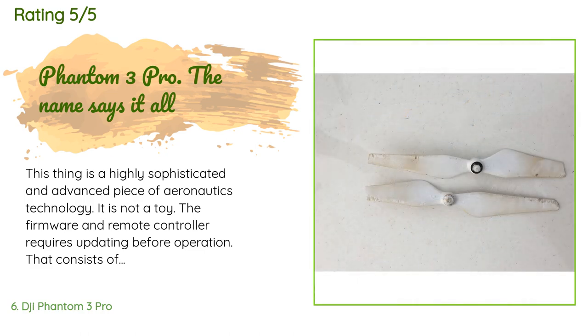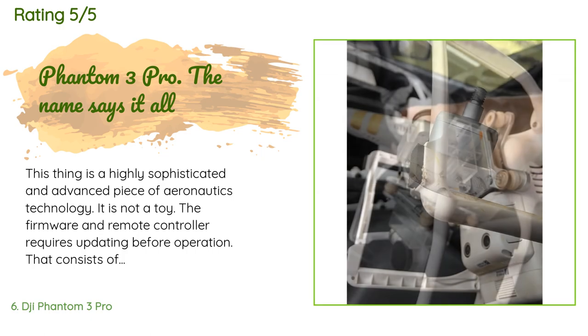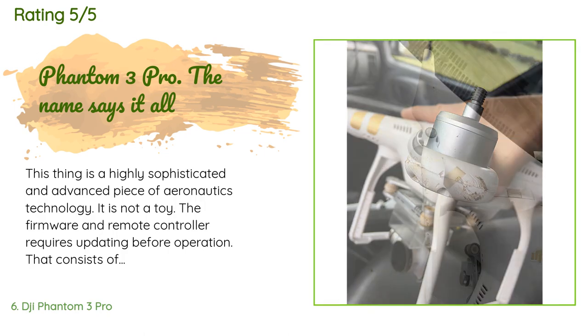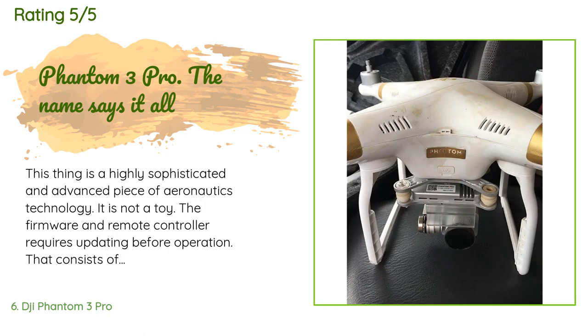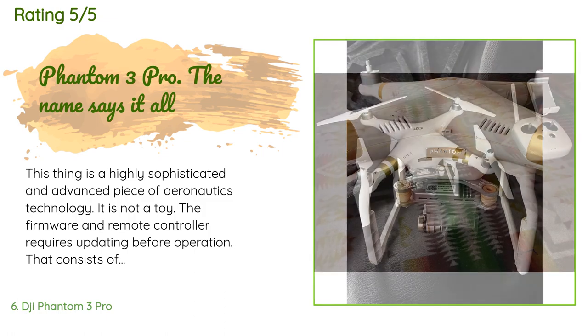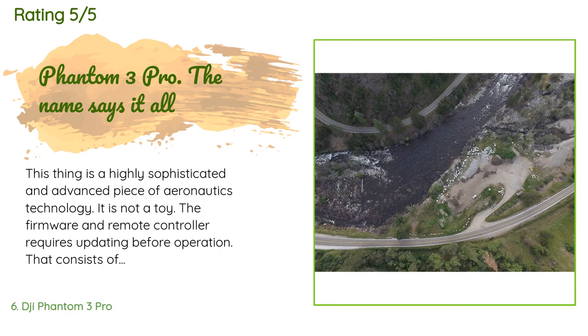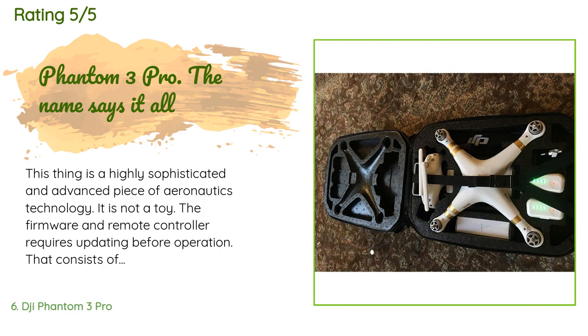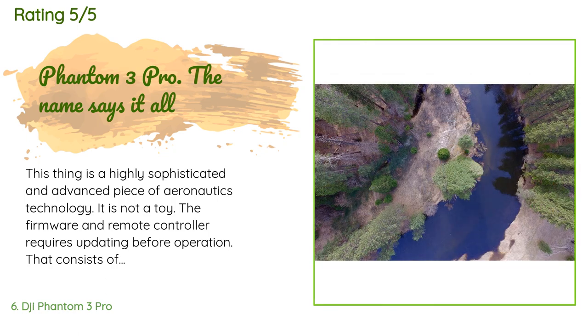A customer said: This thing is a highly sophisticated and advanced piece of aeronautics technology. It is not a toy. The firmware and remote controller require updating before operation — that consists of downloading the zip file from the DJI website, loading them onto the micro SD card, and inserting it into the micro SD slot on the gimbal. After that it's pretty automatic. For the first flight, do not fly indoors. Attitude mode means it relies solely on the VPS sensors and does not have GPS guidance, in which case the drone can get a little squirrelly and takes practice.